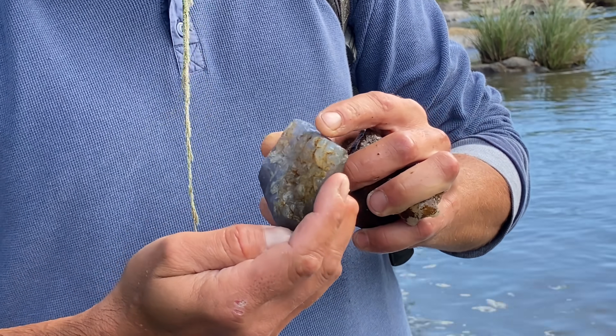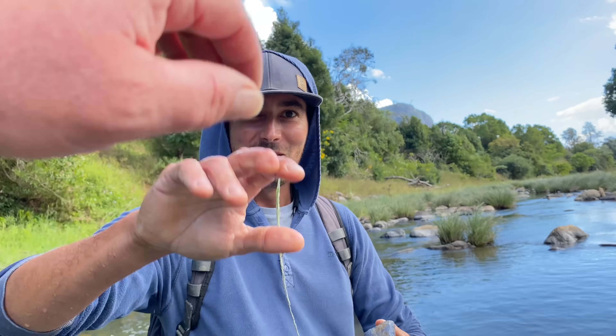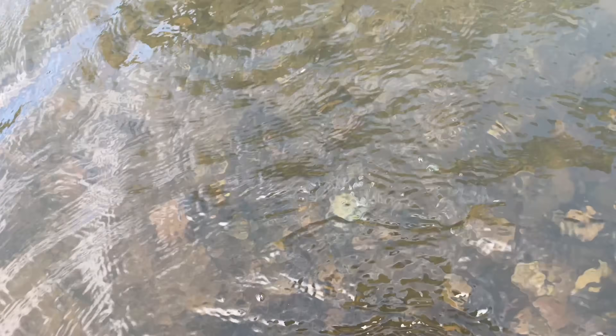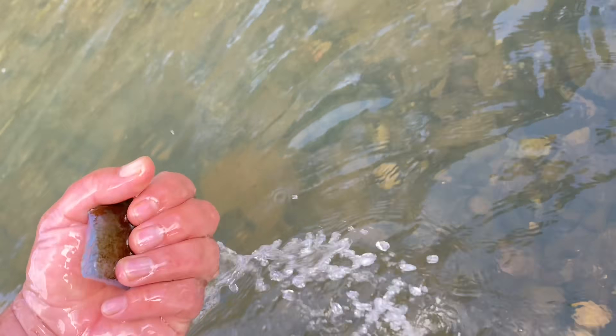That is one of my best finds ever, I have to say. Oh, that's amazing! Well done, brother. It was sitting just like that and I'm like, why is that blue? I freaked out, man.